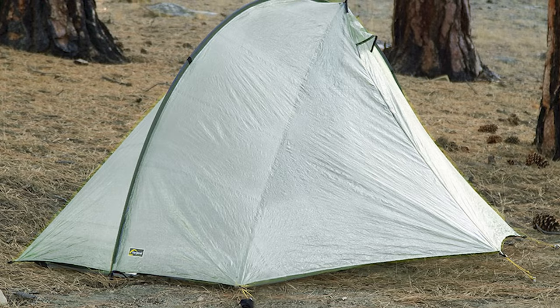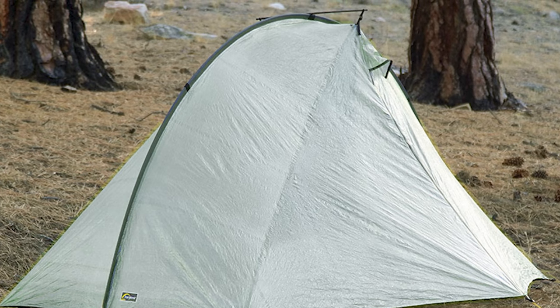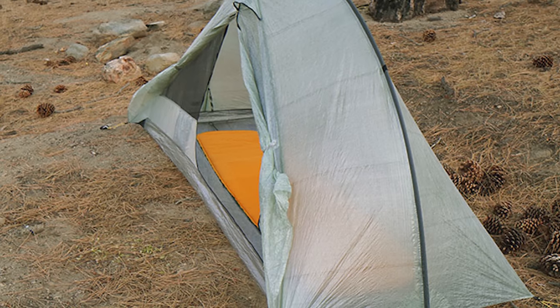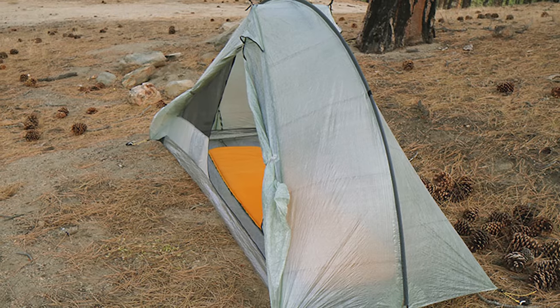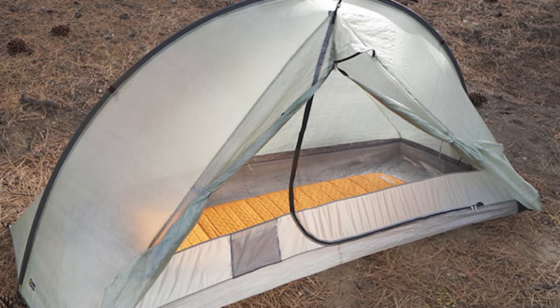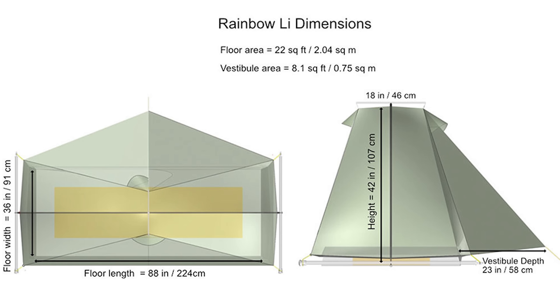New for 2022, Tarptent just released the Rainbow LI, their lightest arch pole supported shelter ever offered. Made from Dyneema and weighing in at just over 600 grams, the Rainbow LI has a single side access door with vestibule, and it's freestanding with a trekking pole or optional support pole, or can be staked out at all corners for a non-freestanding, more lightweight setup. It includes an integrated bug net and uses a hybrid double wall design with a bathtub floor. Fully waterproof and seam taped, with a floor area of 91cm by 224cm, it retails for $649 USD. Tarptent also makes essentially the same thing in nylon for about half the price.